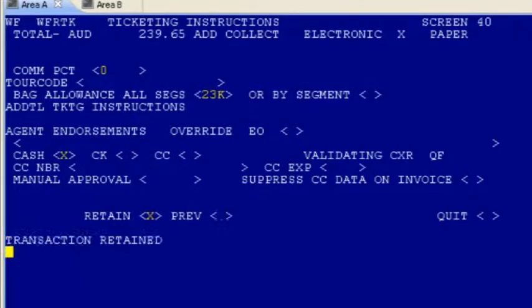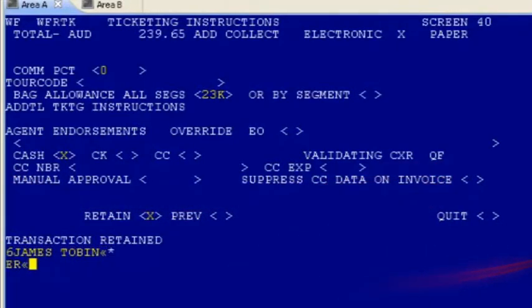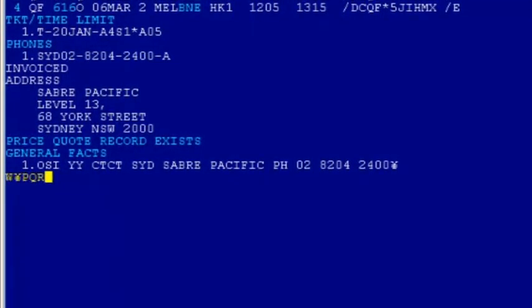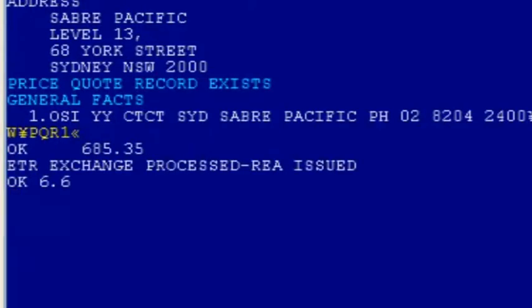In addition to simply repricing a new itinerary, using Automated Exchanges you can shop for alternative itinerary options or ask for the lowest reissue price in any available booking class. Sabre even suggests the buy-a-new-ticket price if that's cheaper than the best reissue price.